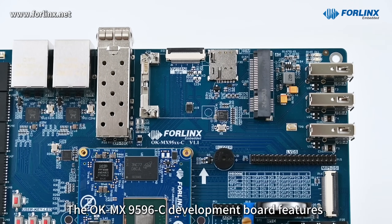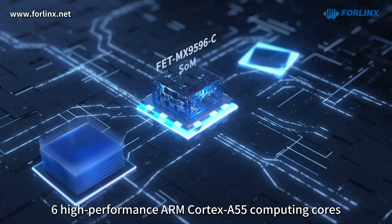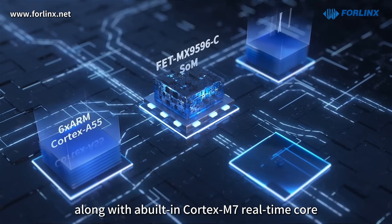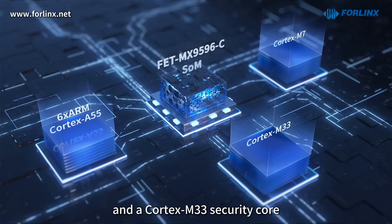The OKMX9596C development board features six high-performance ARM Cortex-A55 computing cores, along with a built-in Cortex-M7 real-time core and a Cortex-M33 security core.